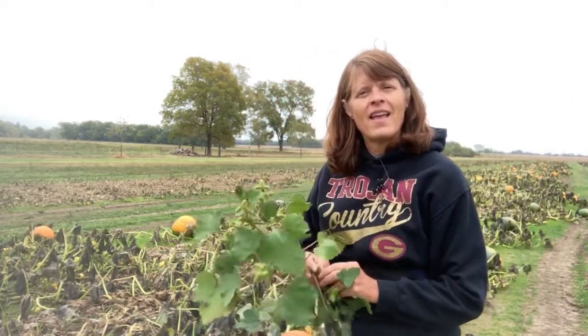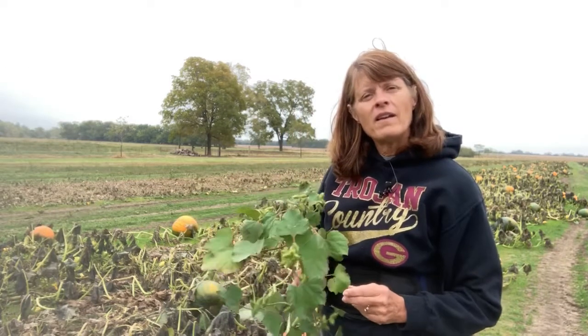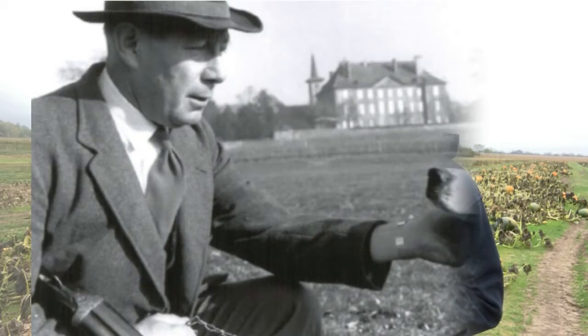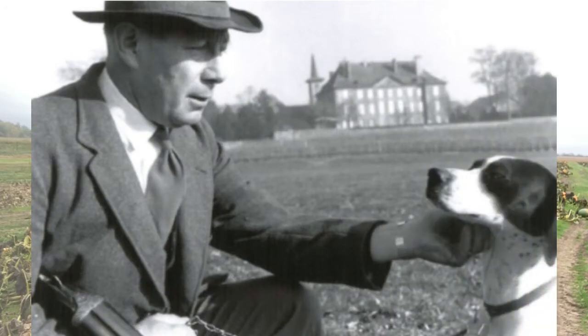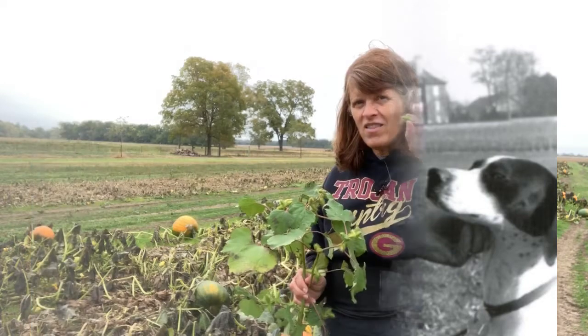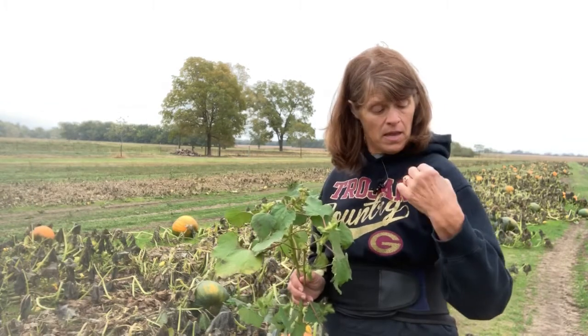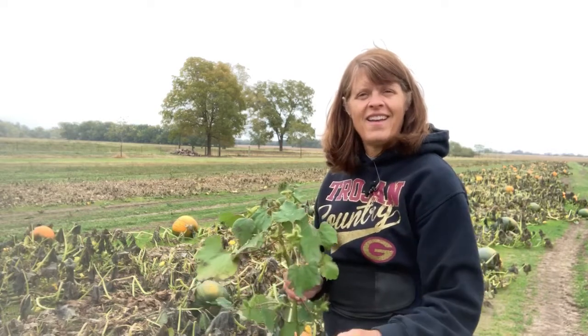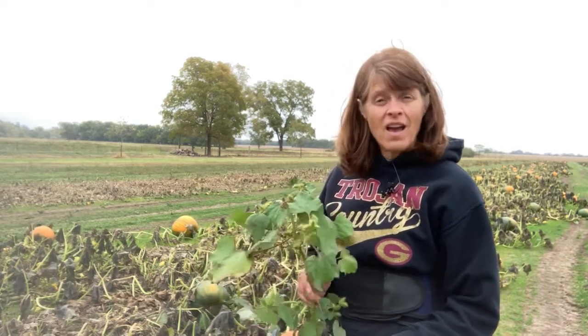He's not the only one that gets cucklebur stuck to him. In 1941, a man named George de Mestral, a Swiss engineer, was walking in the woods with his dog. And when they got home, he noticed all these cucklebur stuck to his clothes as well as the dog's hair. He spent some time picking off all those cucklebur.